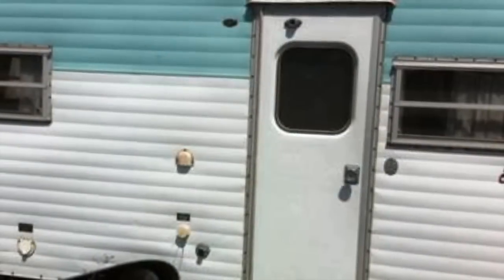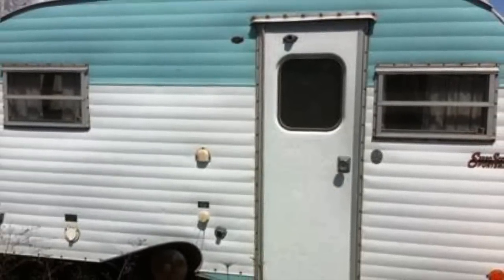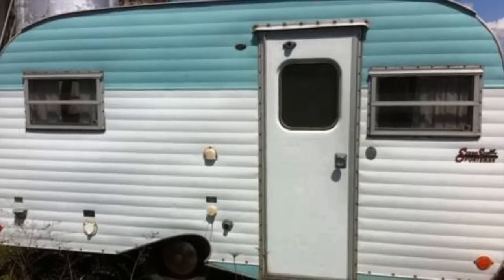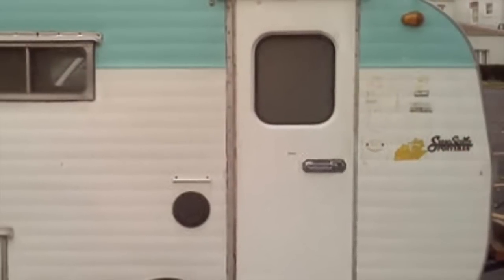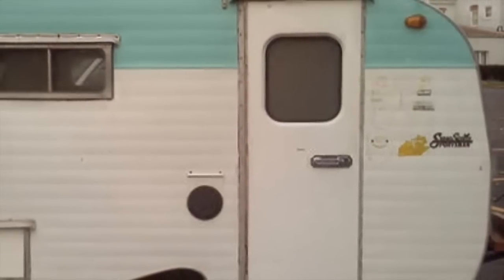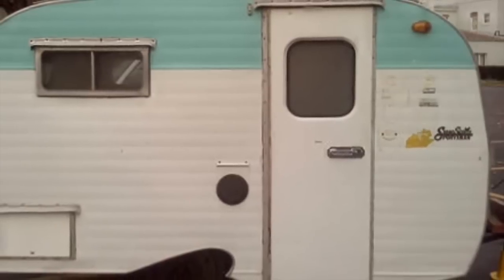Scottys were a very basic trailer, made in Pennsylvania, and were very simple vehicles. Originally, they had a dropped floor. They were so small, you couldn't stand up. So they put a dropped pocket in the floor in front of the stove so you could stand up to cook.